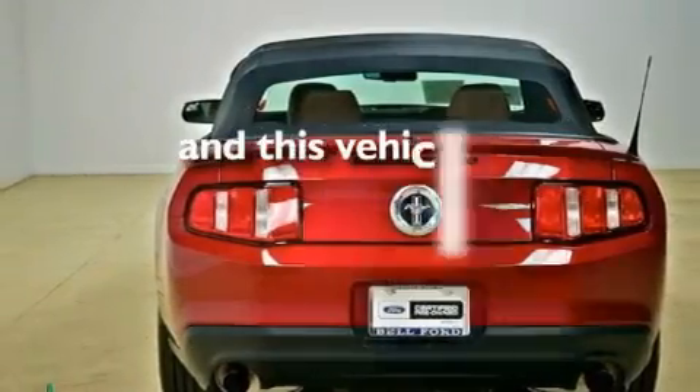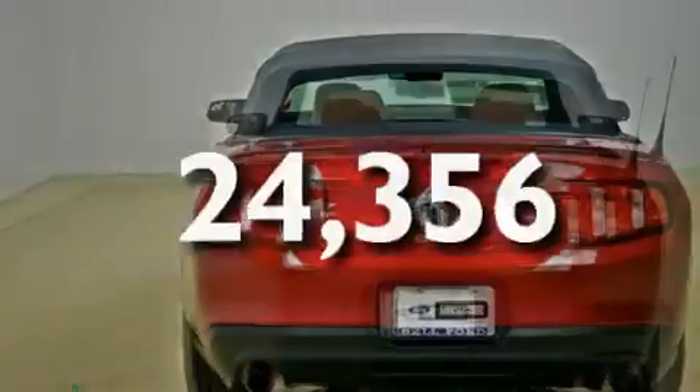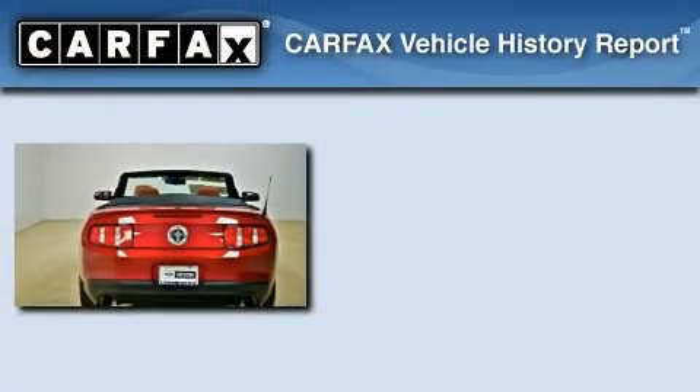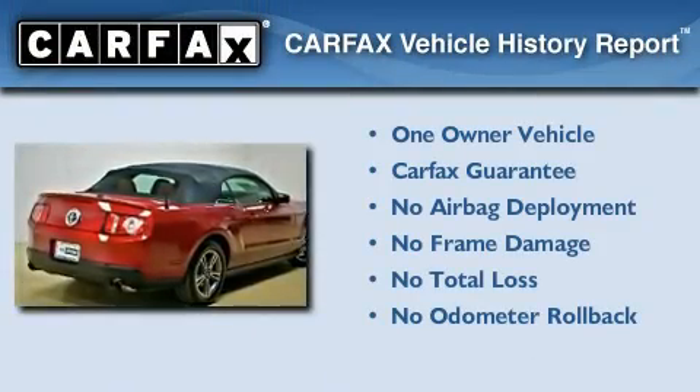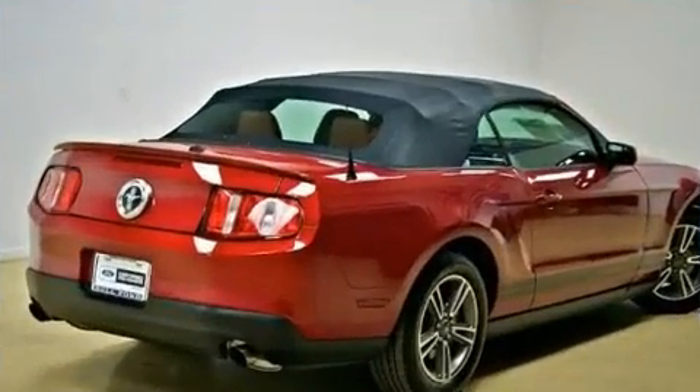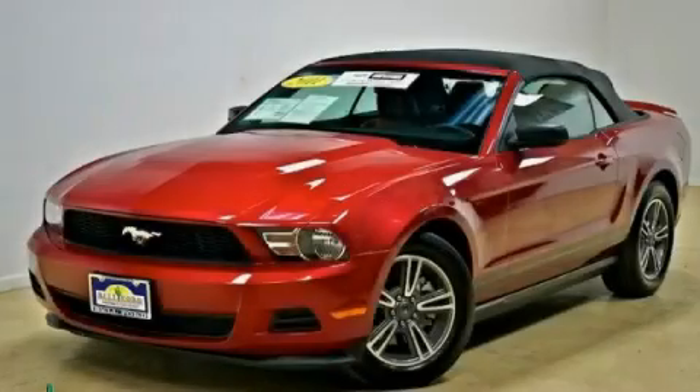This vehicle has fewer than 25,000 miles on the odometer. This Ford has had only one owner and it qualifies for the Carfax buy-back guarantee. This vehicle is sure to sell fast — call and arrange your test drive today.